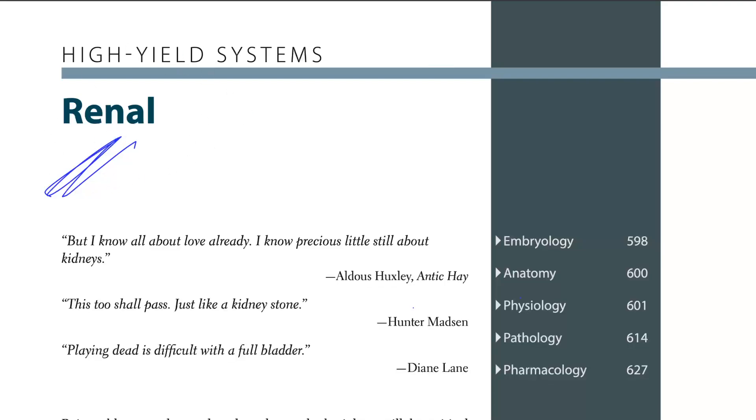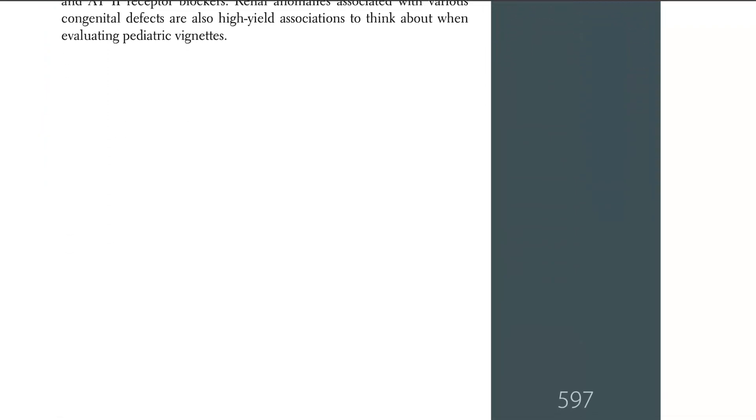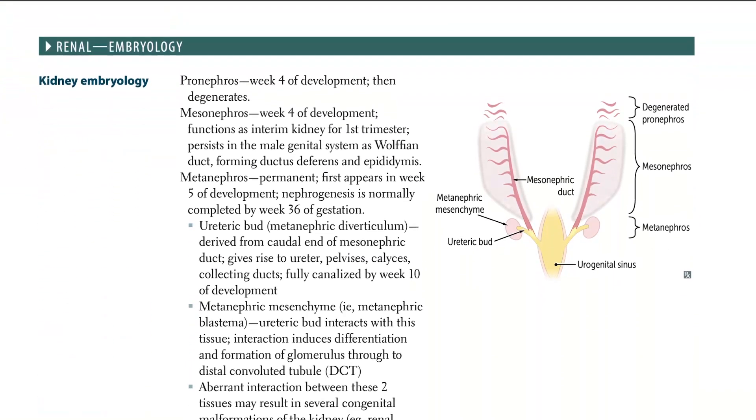Let's start with renal. Kidney embryology — this is high yield, very high yield. Just the names and what they make.